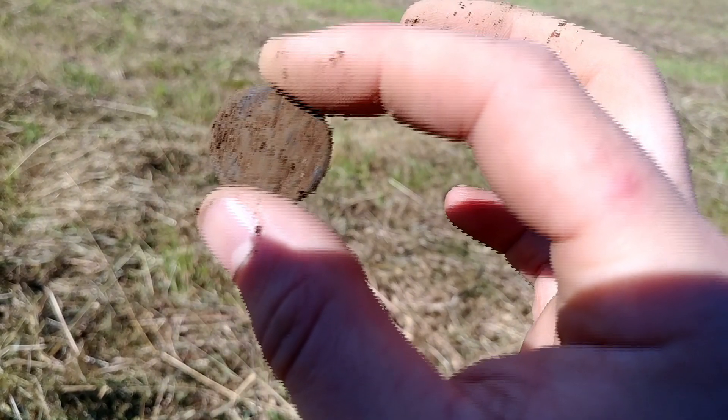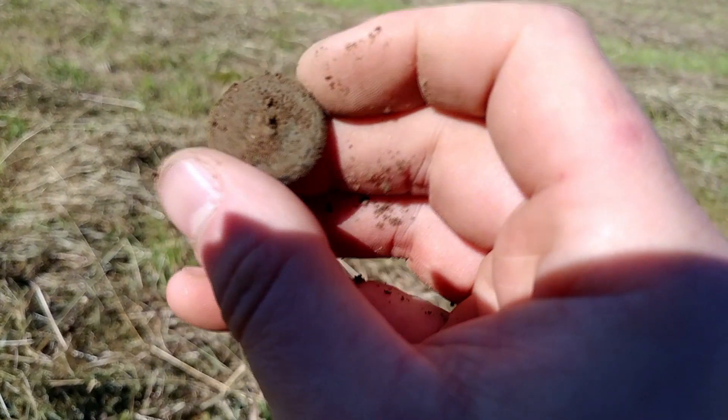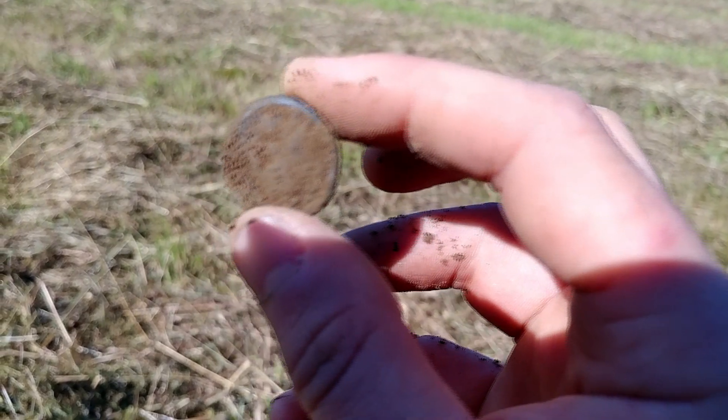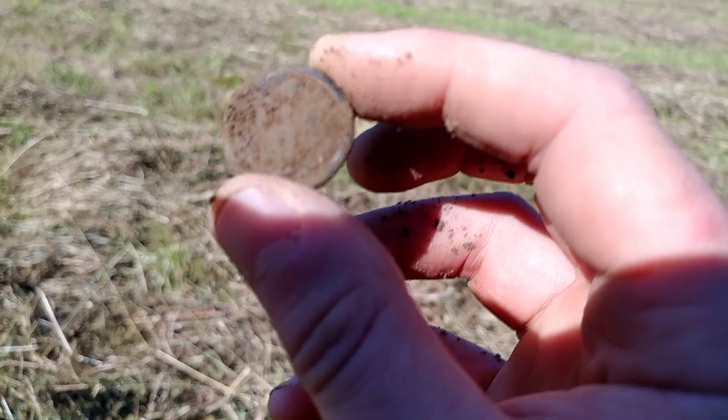Wow, the first one in this field that I found. I should have some water to clean it up for you. We'll show you later on once it's cleaned up.